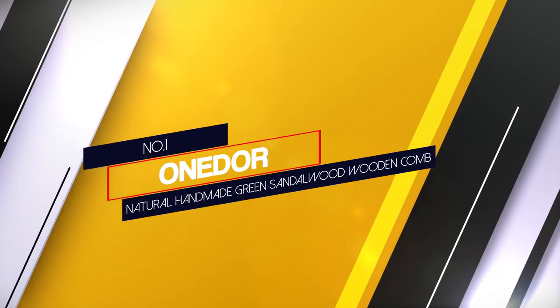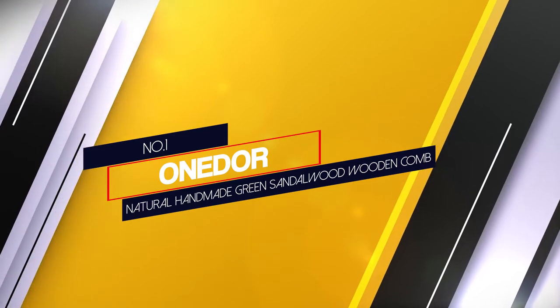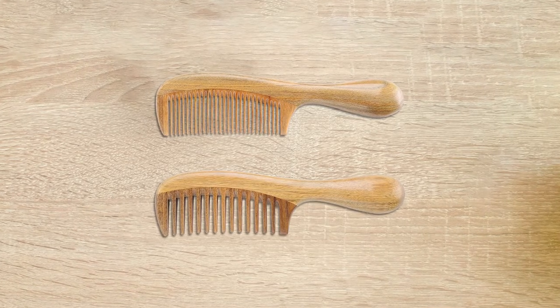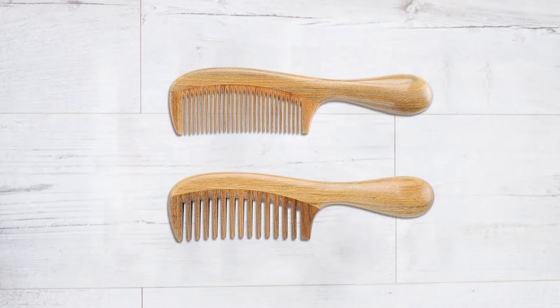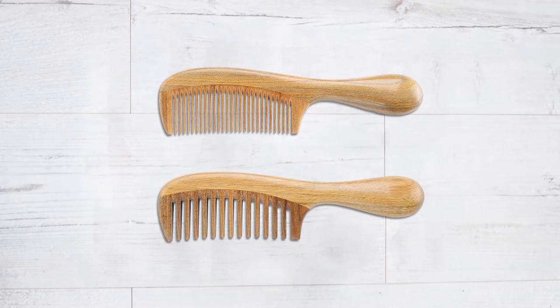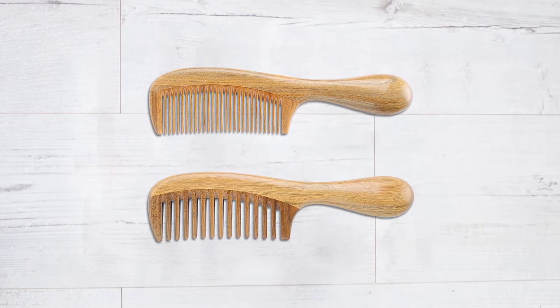Number 1 — most popular: One Door Natural Homemade Green Sandalwood Wooden Comb. This comb is made from natural wood, namely green sandalwood, which is unfortunately not directly related to hair growth. Research in Nature Communications reveals that chemicals in synthetic sandalwood would stimulate new hair growth, but the natural variety doesn't.